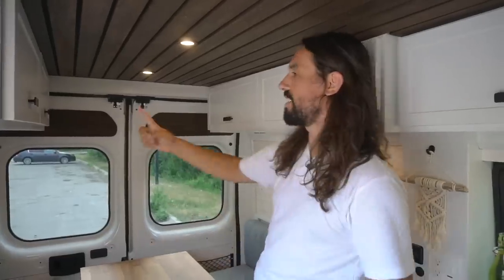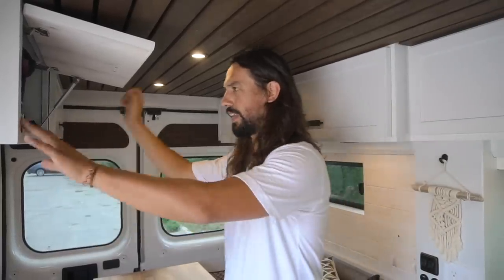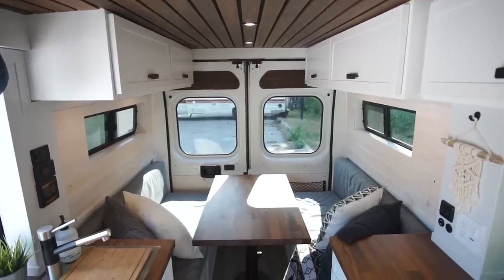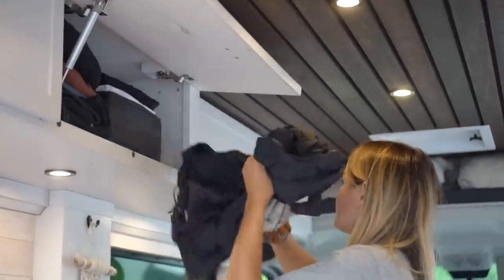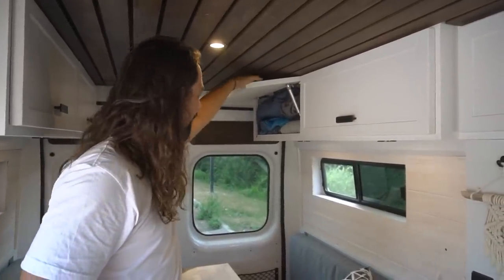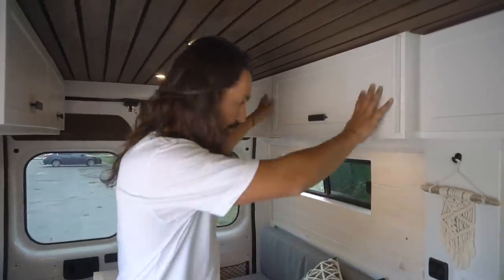The overhead cabinets here are for clothing. Surprisingly Dom has way more clothes than Mary, but all four doors are for clothing and outdoor gear, so there's a lot of space to store everything. Mary is very tidy — congratulations Mary.